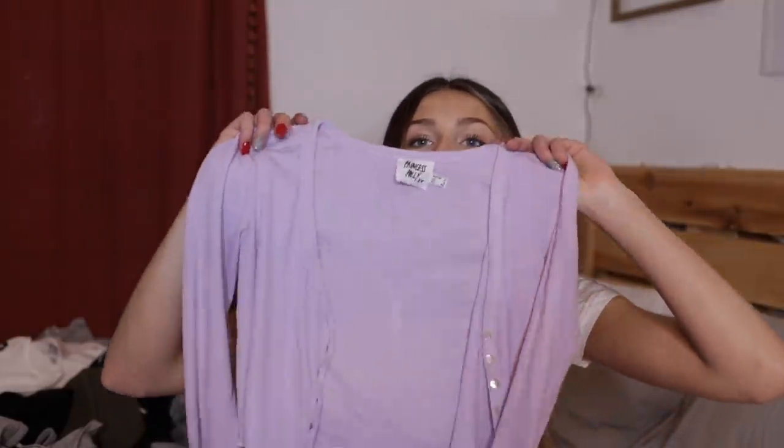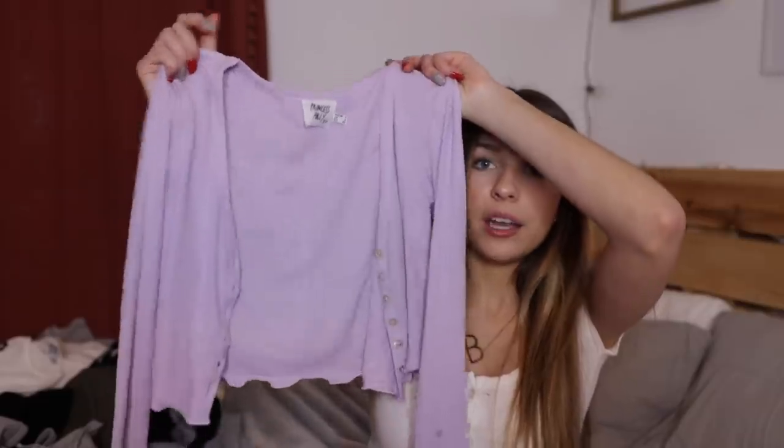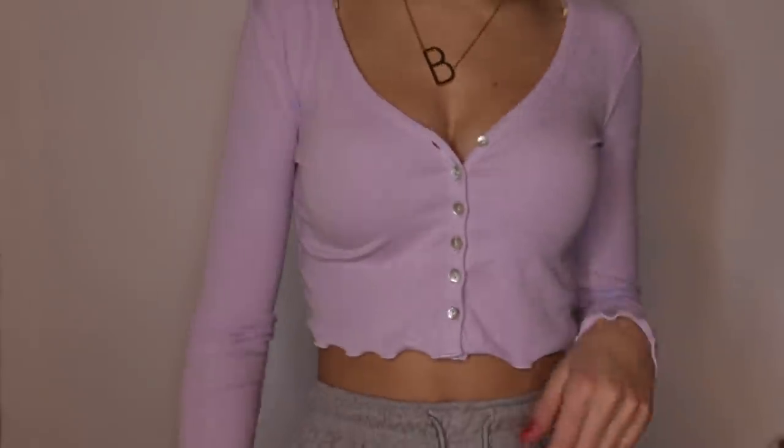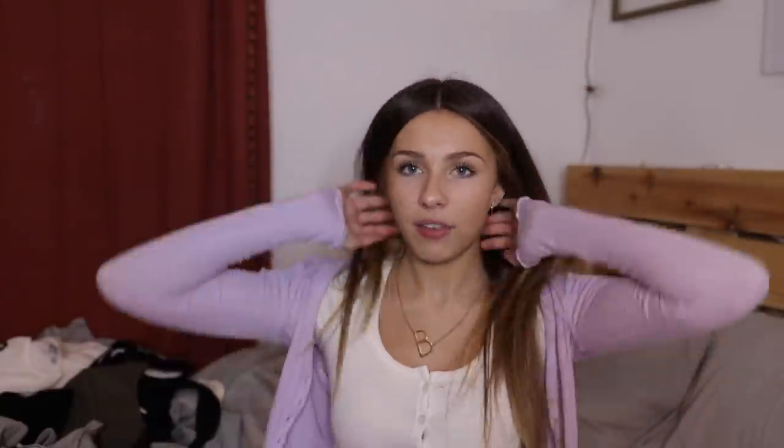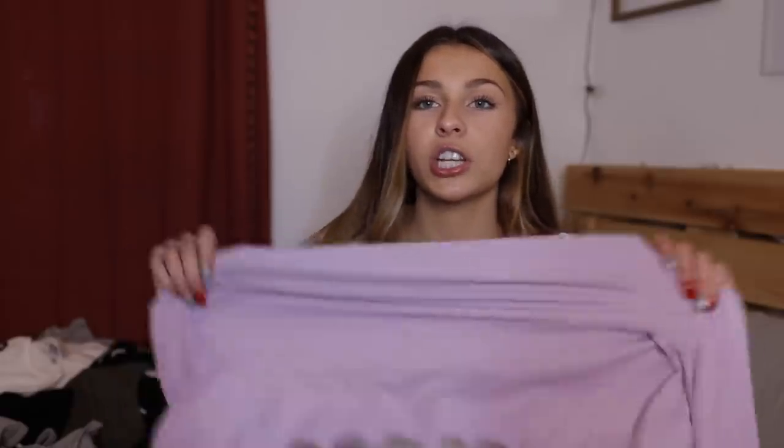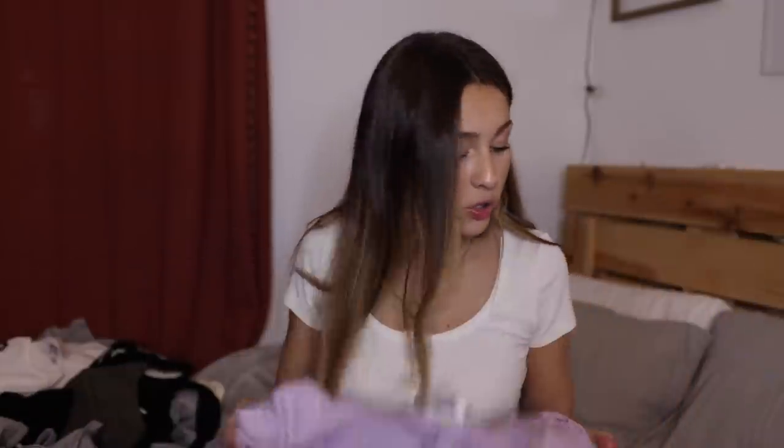Okay wait, I actually have one more item — I didn't notice it, it was on the floor. It is the Pedro top in lilac. Right now it's not buttoned but you'll see what it looks like buttoned — it's literally adorable. I actually really like tops like this; they're probably like my favorite type of top. I just love button-ups. I love purple, this is like my favorite color, and this is so stretchy, so comfy, so comfortable.